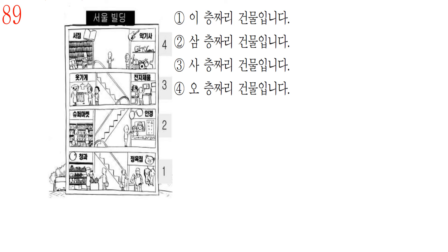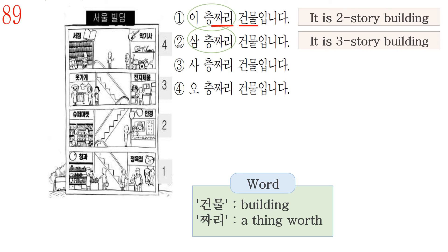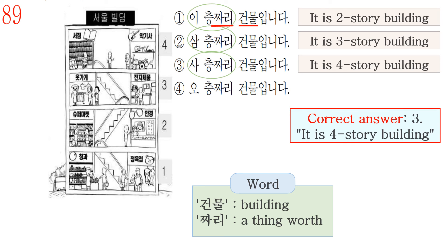Question number 89. First, check the Korean vocabulary. The word 건물 means building, and the word 층짜리 is used for counting stories of a building, a bill of money, or an age. Answer number 1, 이층짜리 건물입니다, means it is a 2-story building. But this building has only one floor. Number 2, 3층짜리, means 3-story. Number 3, 4층짜리, means 4-story. So the correct answer is number 3: 4층짜리 건물입니다 — it is a 4-story building. Number 4, 5층짜리, means 5-story.